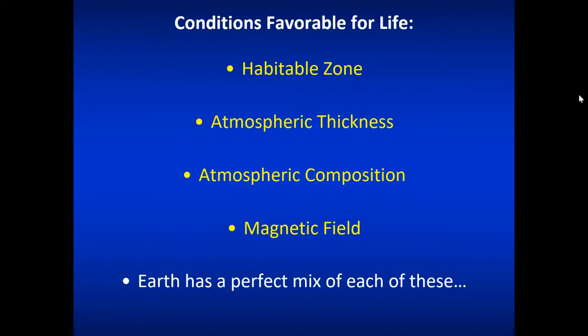You need to have oxygen in your environment and other elements like water vapor. A magnetic field helps a lot — the solar wind or stellar wind from your local star produces a stream of charged particles, and when they hit a magnetic field, it directs them away from the planet. Earth has that. You also need a liquid metallic interior and rapid rotation to make that magnetic field possible. This is what we look for when we look for conditions favorable for life.